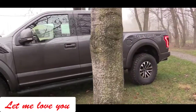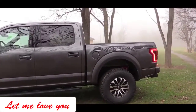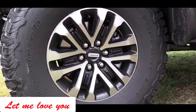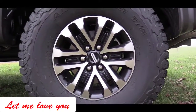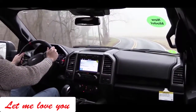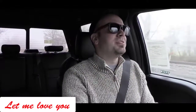Another new optional feature for 2019 is the available beadlock-capable wheels, which add $1,900. Beadlock wheels originated from military operations to handle heavy torque loads and lower tire pressures in various environments. In a nutshell, these wheels help keep the bead of the tire locked in place.